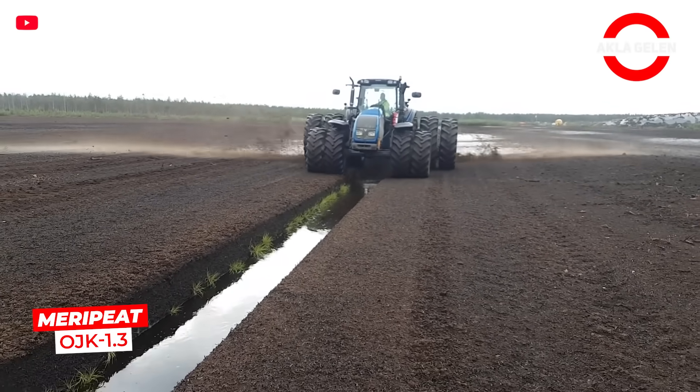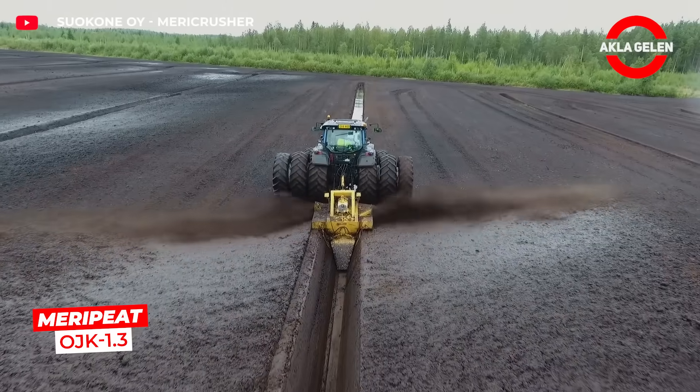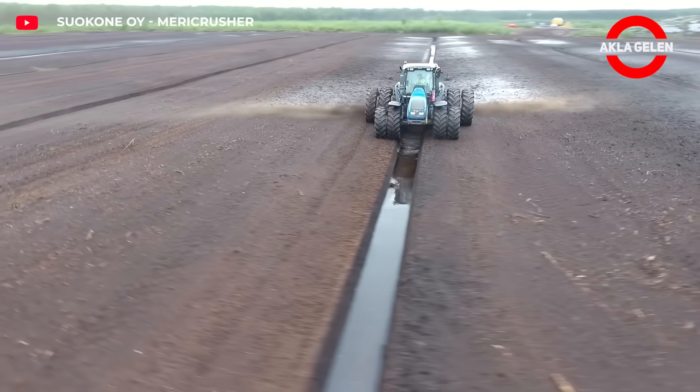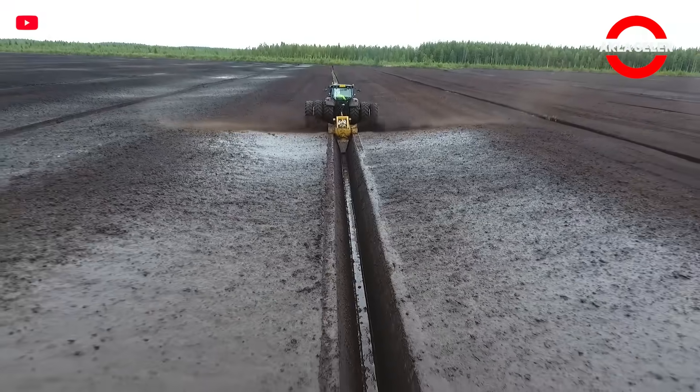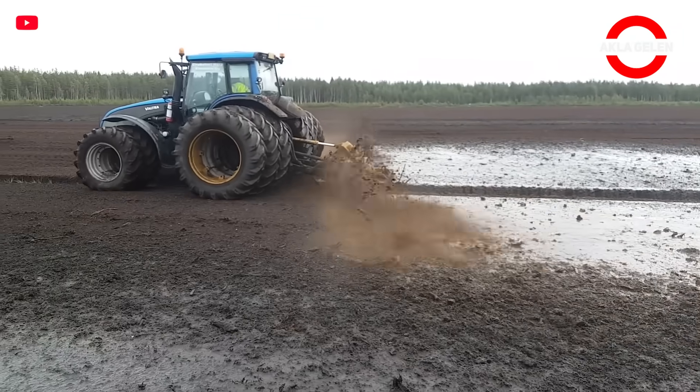OJK screw ditchers are the perfect tool for ditching on peatland in all conditions. The auger effectively cuts any trees, roots, or stumps in the swamp. Trenching can be done even when the ground is frozen.